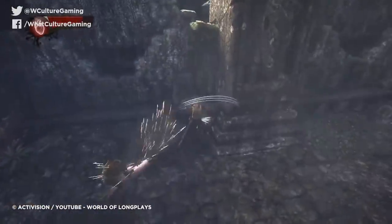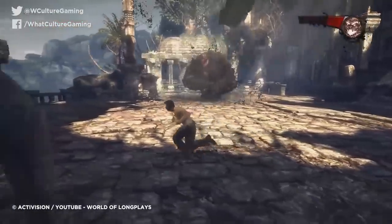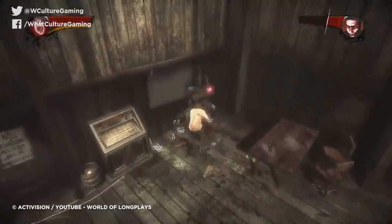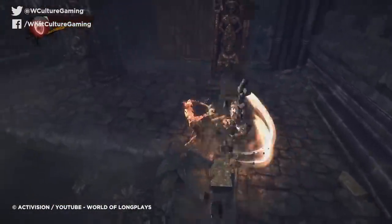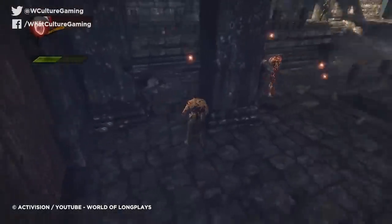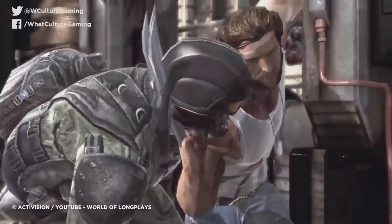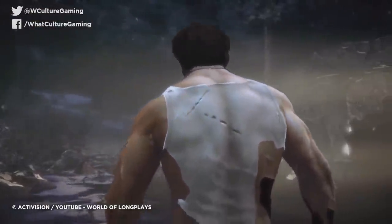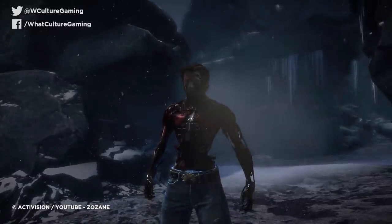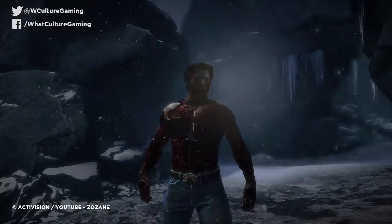One exception is 2009's X-Men Origins: Wolverine, a loose adaptation of Logan's first solo outing. Along with some seriously graphic visceral dismemberment, Wolverine's healing factor is on full display here, and it is grisly and very impressive. To achieve the effect, developers Raven Software actually modeled a full skeleton, musculature, and skin model for Wolverine, and they can all be seen regenerating in real time. It's insanely cool, and the only game to do Wolverine's healing factor actually right.